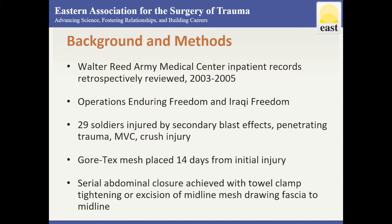Patients arrived to Walter Reed eight days after injury, with Gore-Tex mesh placed six days from arrival and 14 days from initial injury. Serial abdominal closure was achieved with towel clamp tightening or excision of midline mesh and drawing fascia closer to the midline over an average of 46 days before definitive closure.